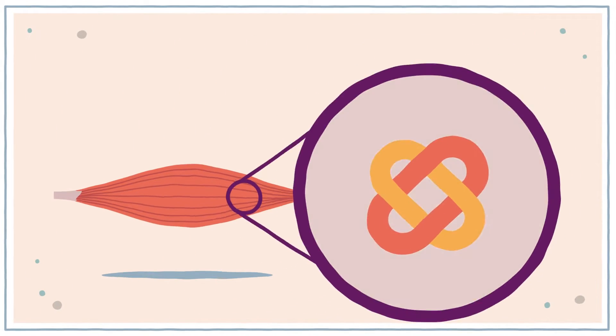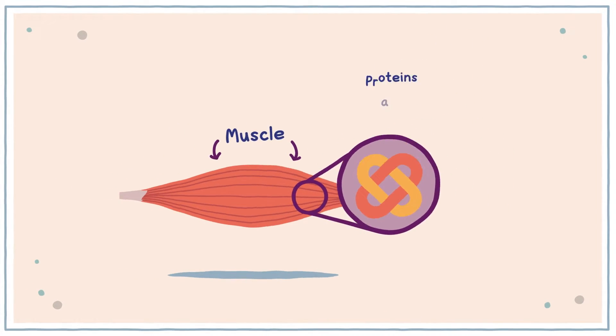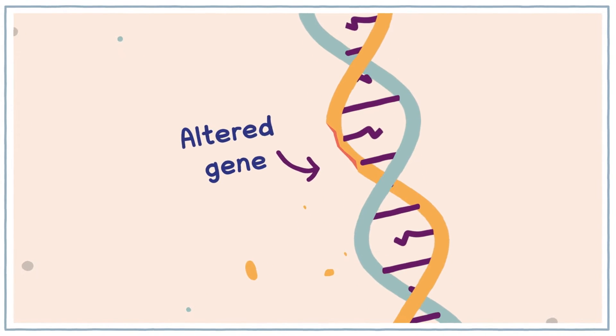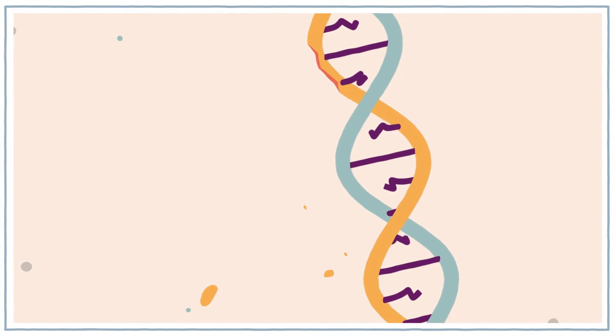Proteins do important jobs inside our muscles. They are the building blocks of how we function. Sometimes, a person may have an altered gene, which means their body may not make enough of a particular protein. When this happens, the protein cannot do its job correctly and our bodies may not function properly.